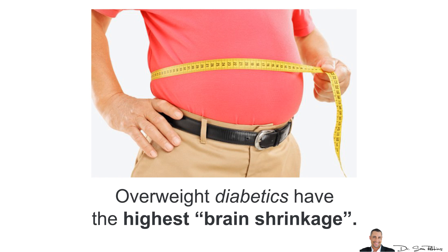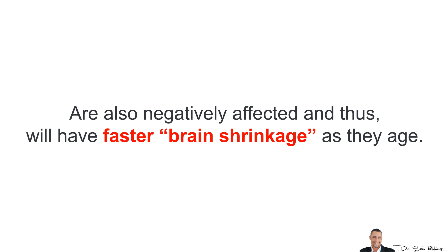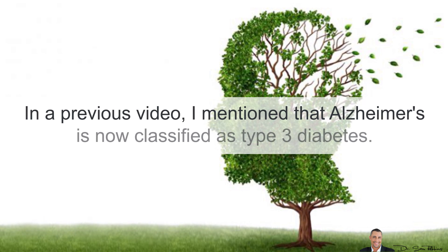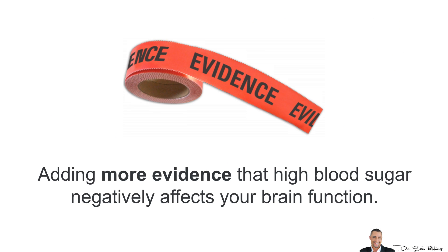Overweight diabetics have the highest brain shrinkage; however, pre-diabetics and most people who tend to have higher blood sugar levels are also negatively affected and will have faster brain shrinkage as they age. Alzheimer's is now classified as type 3 diabetes, adding more evidence that high blood sugar negatively affects your brain function.